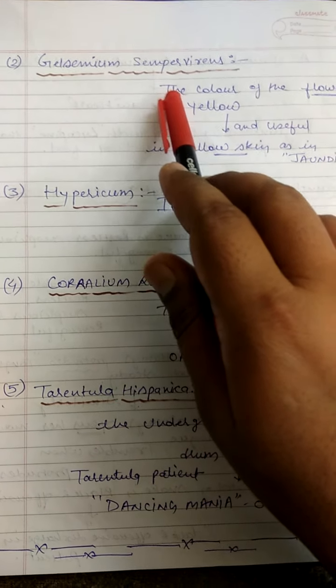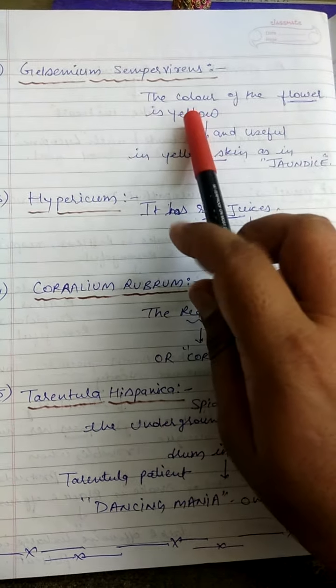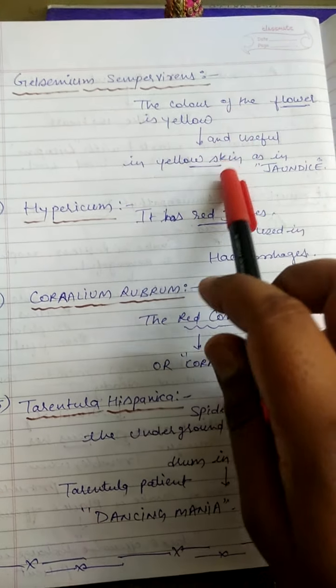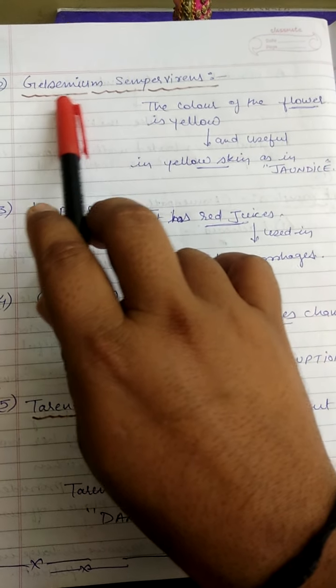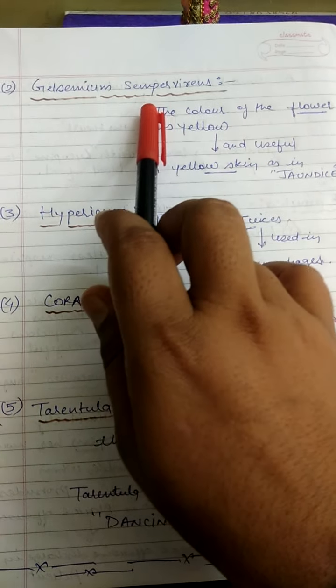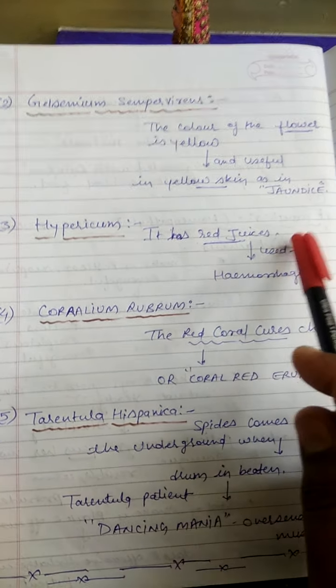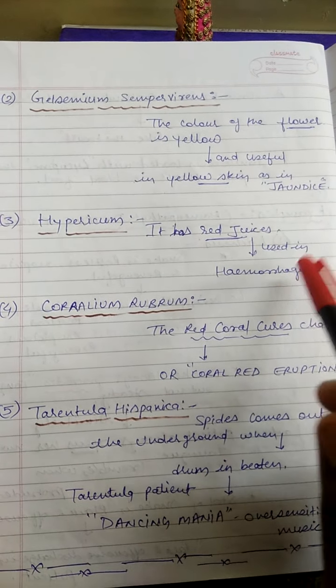Next is Gelsemium sempervirens. The color of its flower is yellow, and it is useful in yellow skin conditions — especially in cases of jaundice, Gelsemium sempervirens is used. Next is Hypericum: its juice is red, and it is used in hemorrhage conditions.